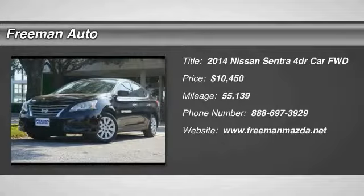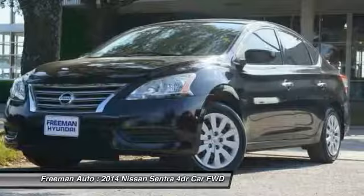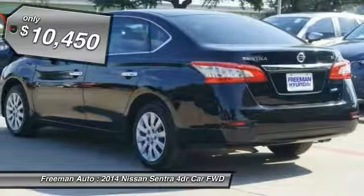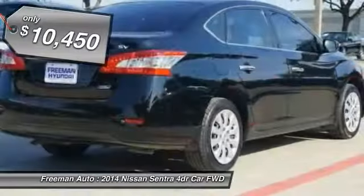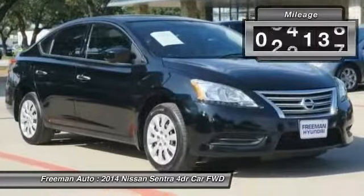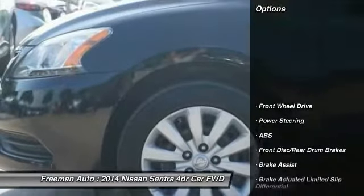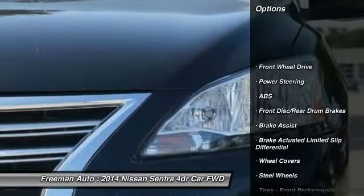Contact Freeman Mazda today for information on dozens of vehicles like this 2014 Nissan Sentra SV. This 2014 Nissan Sentra has great acceleration and wonderful styling without sacrificing exceptional fuel economy. The look is unmistakably Nissan — the smooth contours and cutting-edge technology of this Nissan Sentra SV will definitely turn heads.